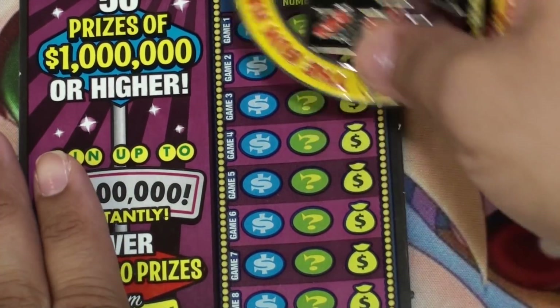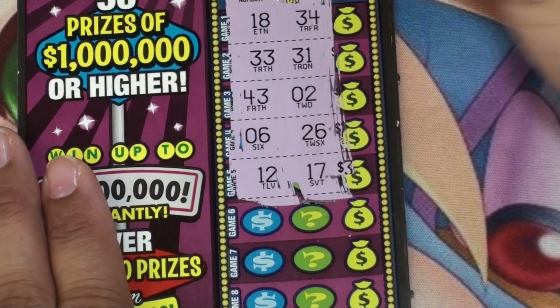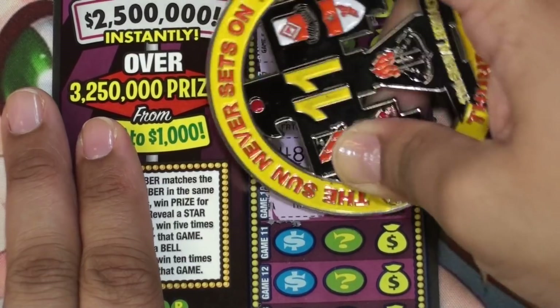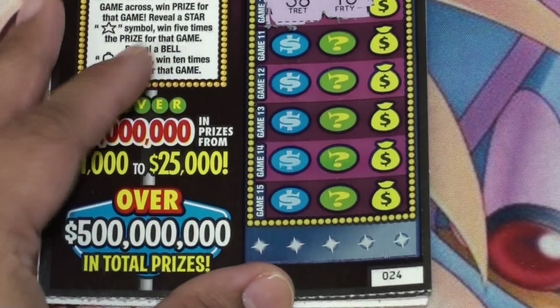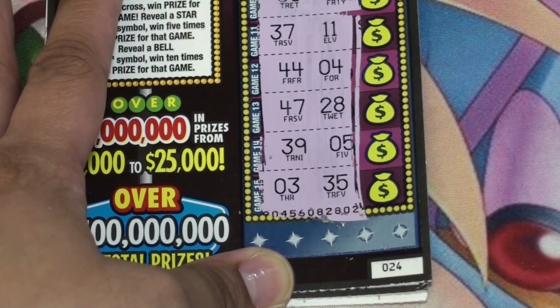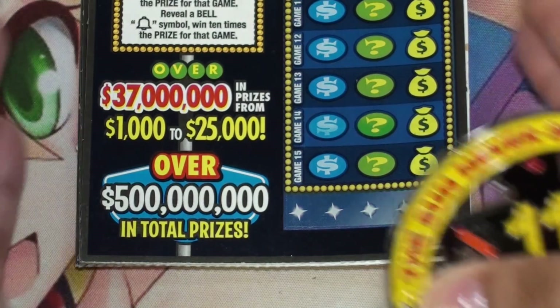Ticket 24 — okay, no matches there, nothing there. Okay, I don't see anything. Okay, the very last one — ticket 25.